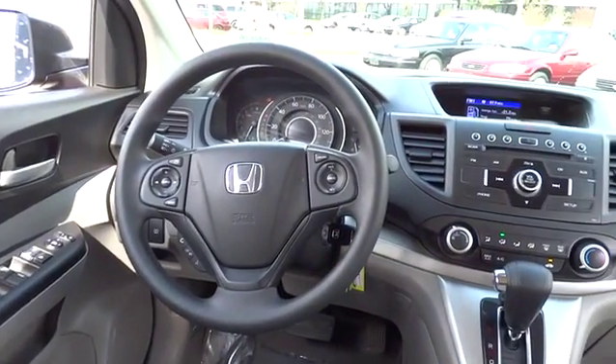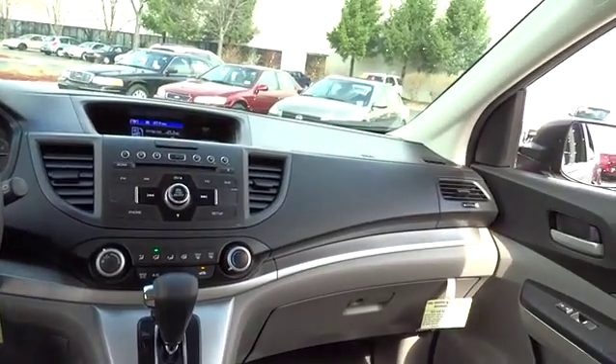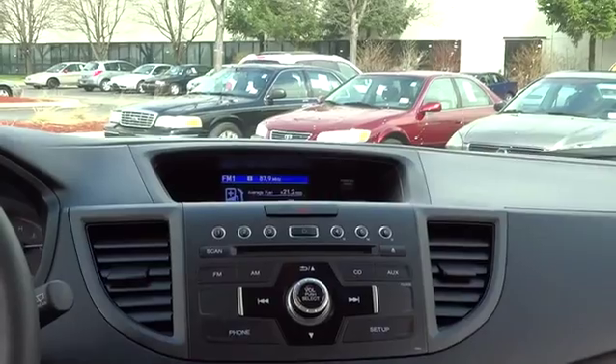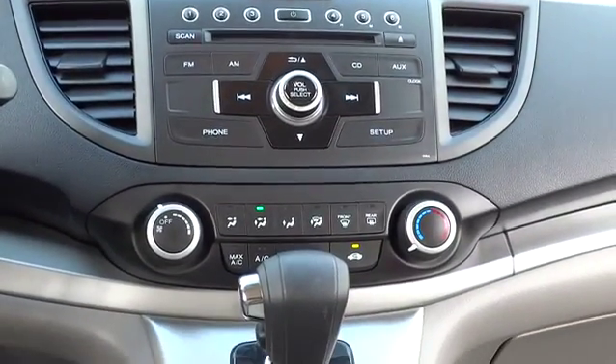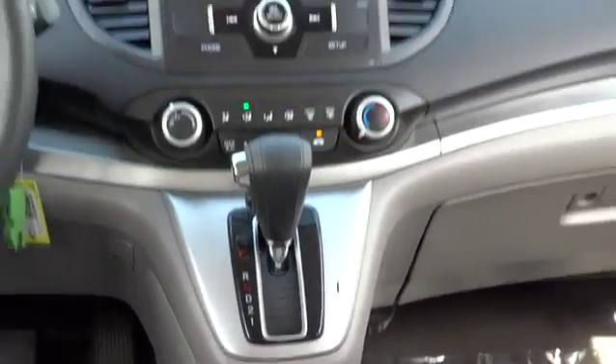Rear defrost, MP3 player, power door locks, bucket seats, CD player, and trip computer. This vehicle is Carfax certified one owner and qualifies for Carfax buyback guarantee. Take this vehicle for a spin and see why so many shoppers are now proud owners.